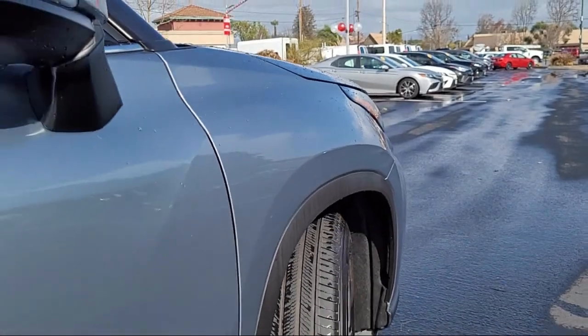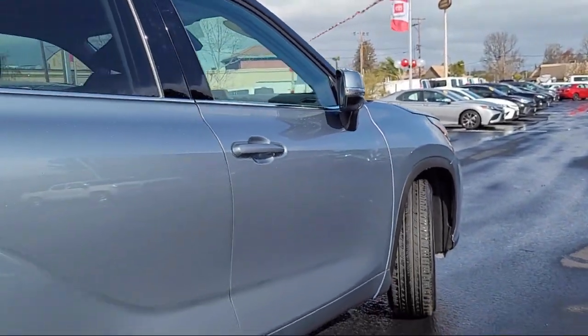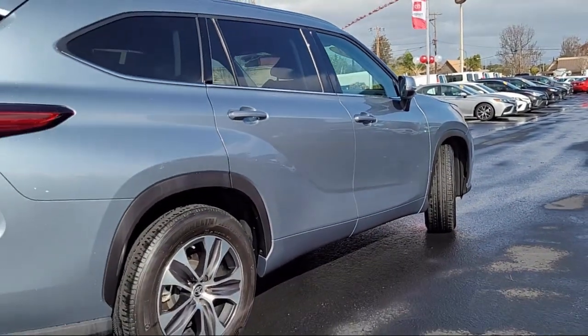It also features a universal garage door opener, a leather steering wheel with auto tilt away, and has less than 30,000 miles on the odometer.